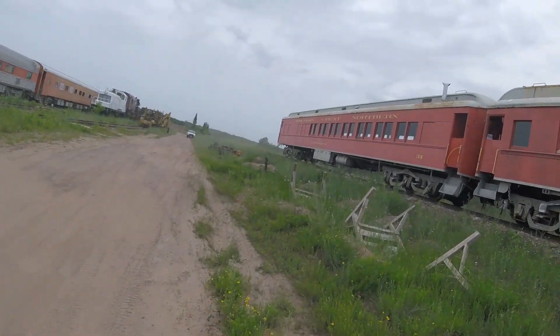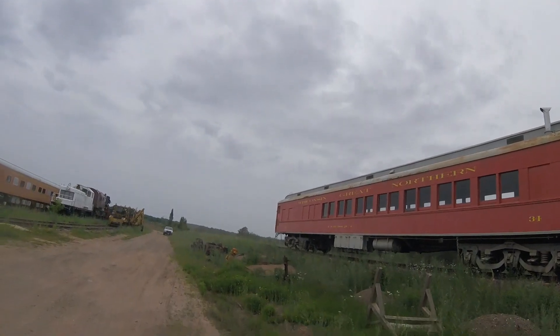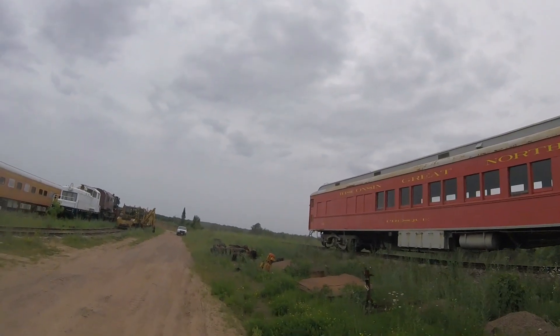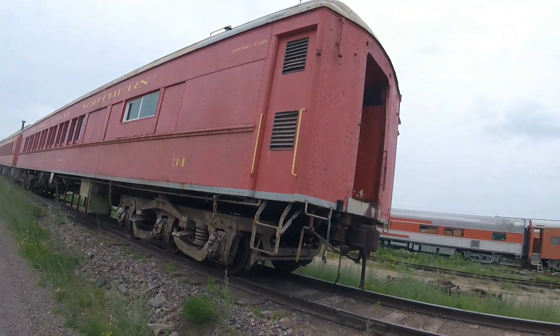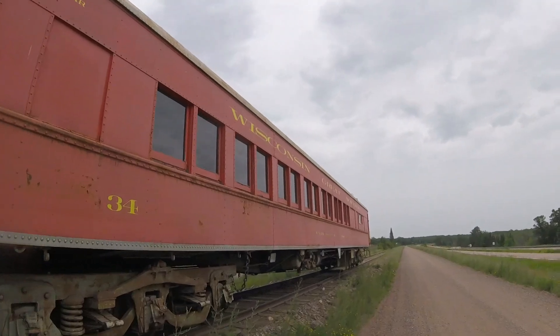Then after the railroad's merger to the Duluth, Misabi, and Iron Range, it was numbered W34 and used for maintenance of way service eventually. Then in 1965, it was put into maintenance of way use and used in wreck train service for the railroad.